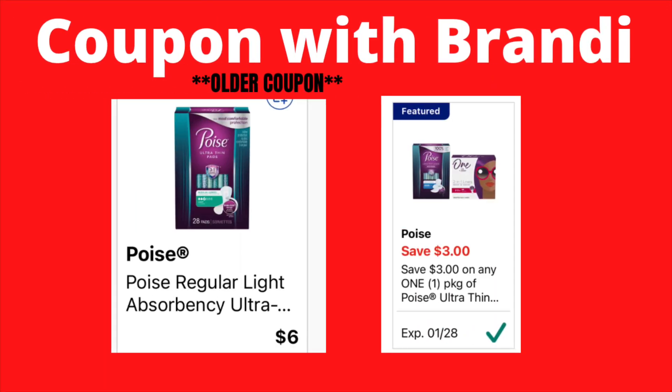On your Poise products, we have a $3 coupon. If you grab the ones priced at $6.00 and use that $3 coupon, you'll only have to pay $3.00.